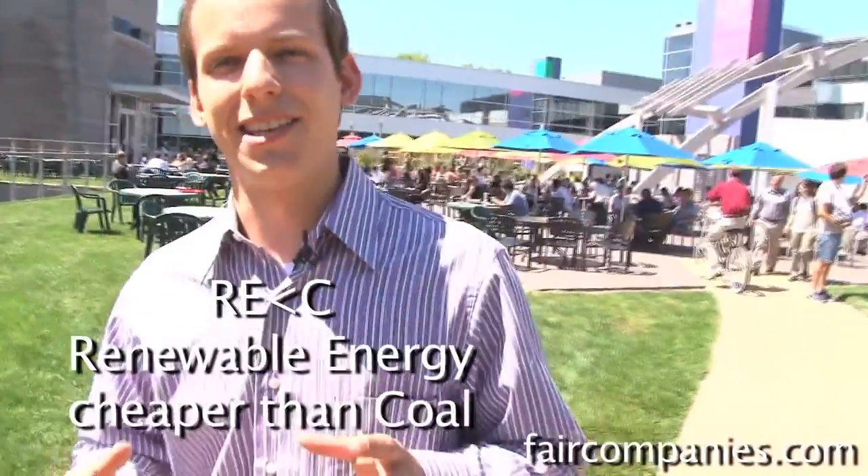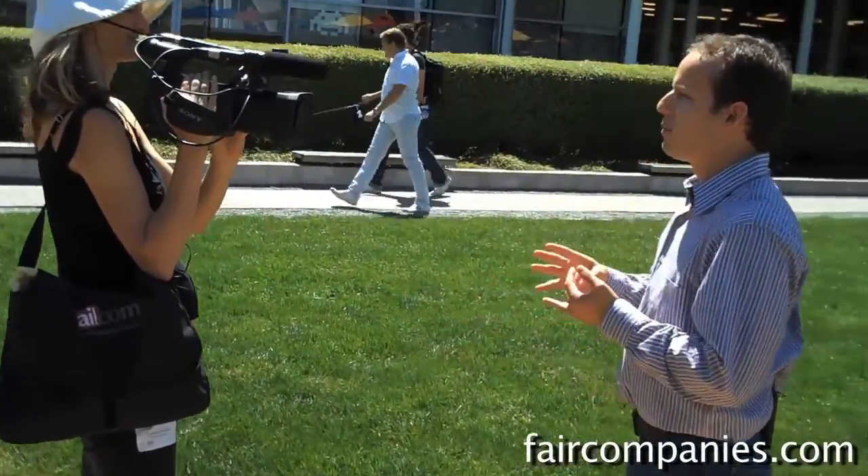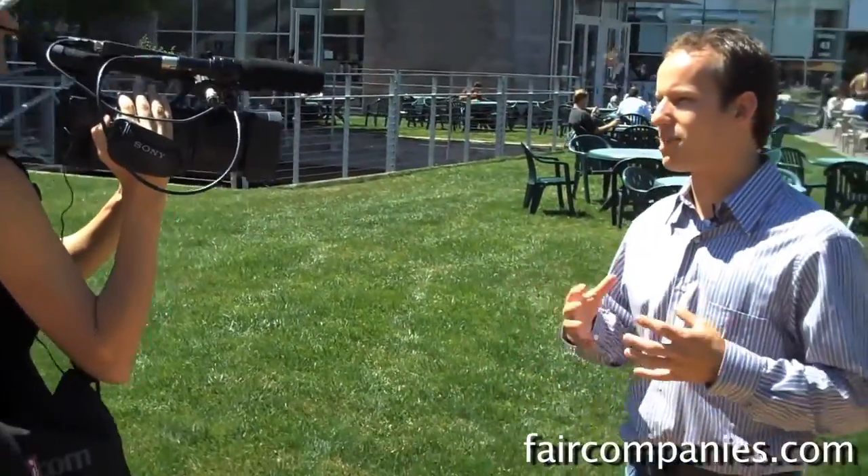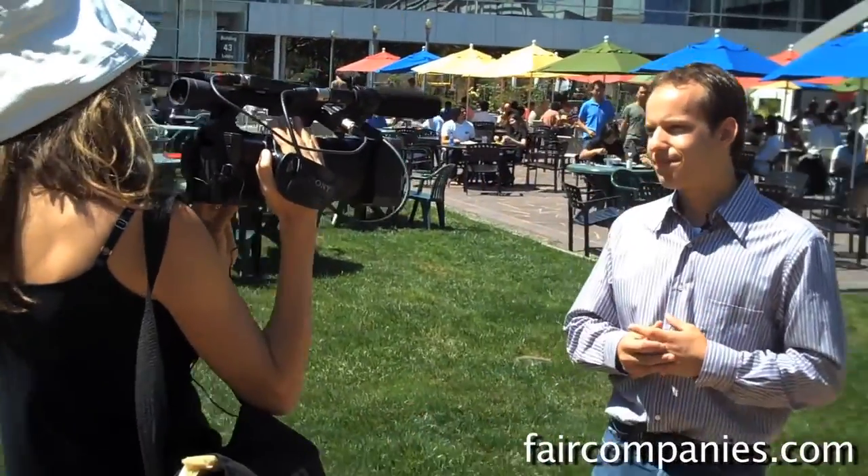One of the main initiatives in Google.org is something called RE less than C, which is renewable energy cheaper than coal. The idea is that until the price of renewable energy at scale is cost competitive with coal, it's probably not going to be adopted in the way it really needs to be for us to cut back on carbon emissions. We have engineers working on it, made some investments, done some grants, advocacy and policy work on trying to get the cost of certain renewables down. Google is one of many players in it and can have a role, though we're not going to find the solution ourselves.